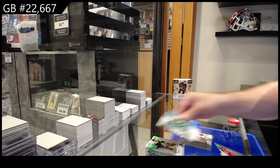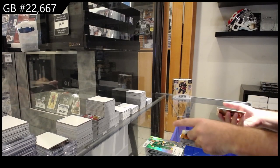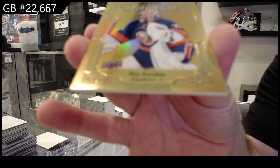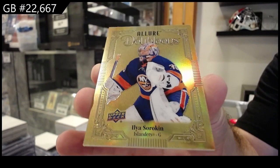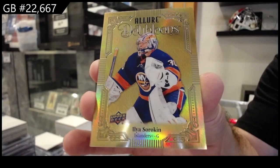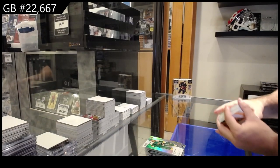Black Rainbow of Ovechkin for the Caps, Marchenko Color Flow for the Blue Jackets, Faber Rookie for Minnesota, and a Dubloons of Sorokin for the Islanders. Dubloons — those are rare to hit. So congrats to the Islanders.